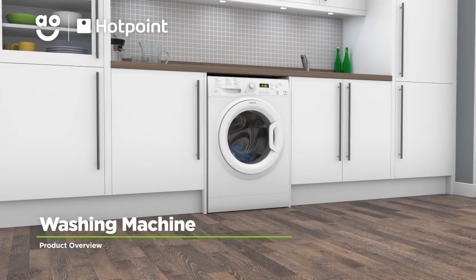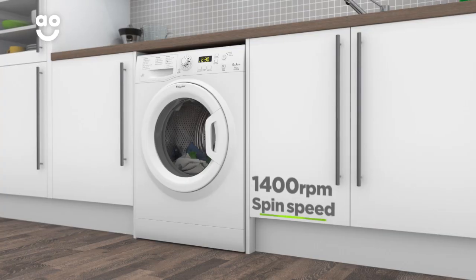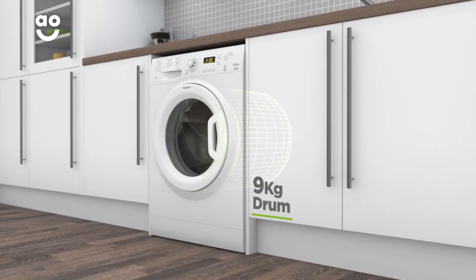Enjoy effortless laundry days with this excellent washing machine from Hotpoint, which has loads of great features to give your clothes a really thorough clean. It has a fourteen hundred rpm spin speed, a brilliant A double plus energy rating and a medium sized nine kilogram drum capacity.